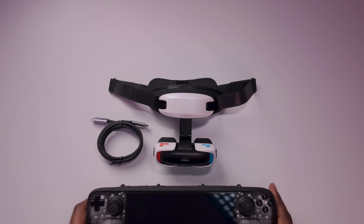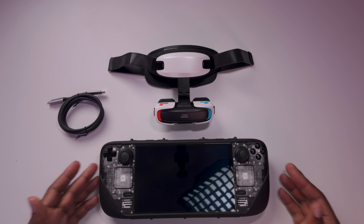Before I go to full in-depth testing, I'm going to show you how quick and easy it is to set up this device. I'm going to use the Steam Deck — one of the greatest devices I have right now — to demonstrate.